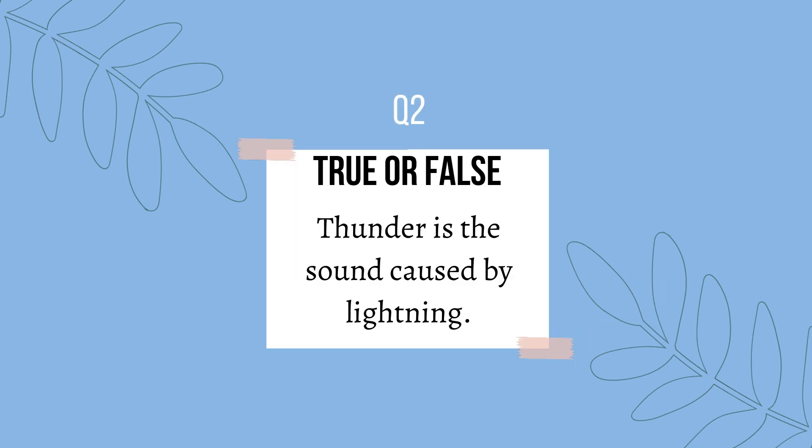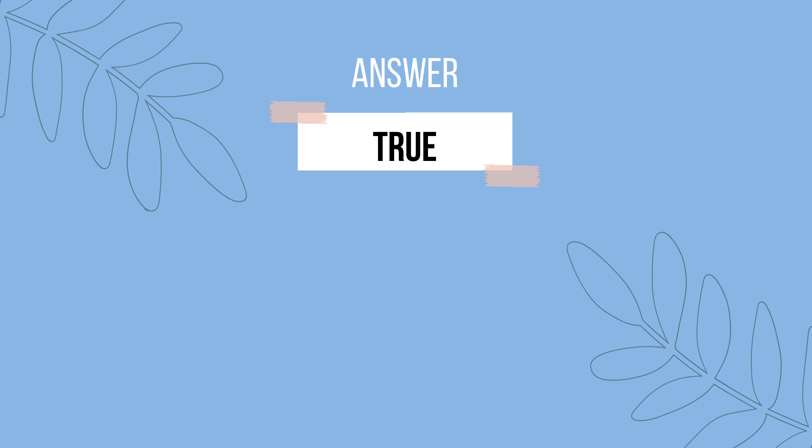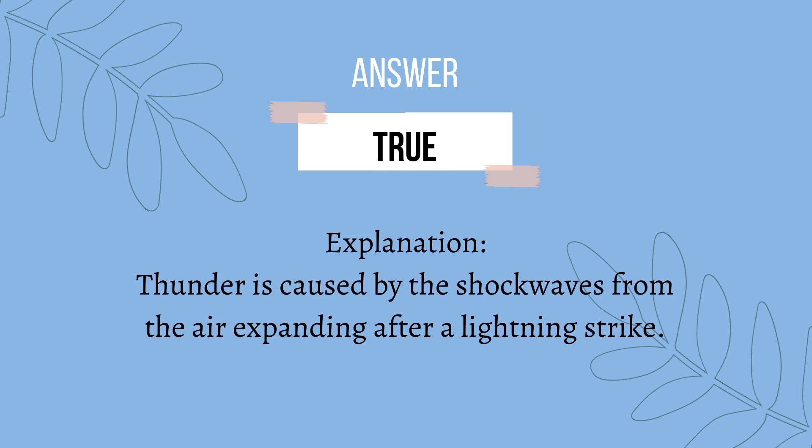Question 2: thunder is the sound caused by lightning — true or false? The answer is true. Thunder is caused by the shockwaves from the air expanding after a lightning strike.